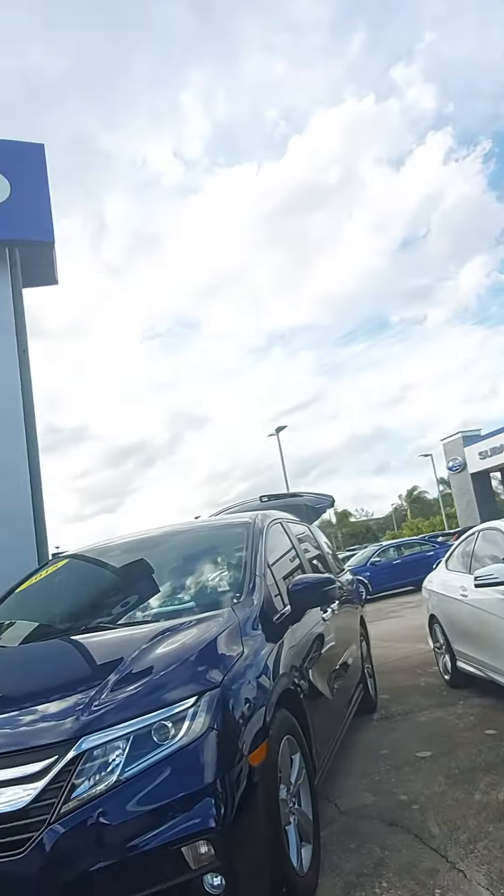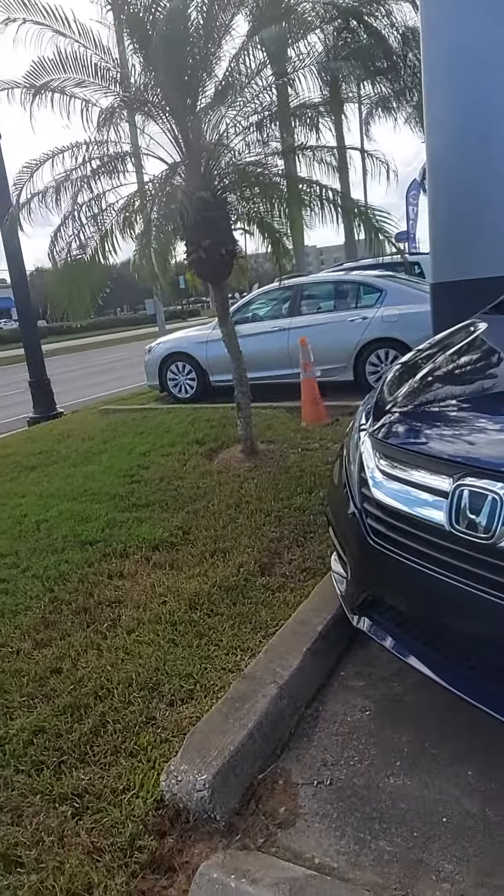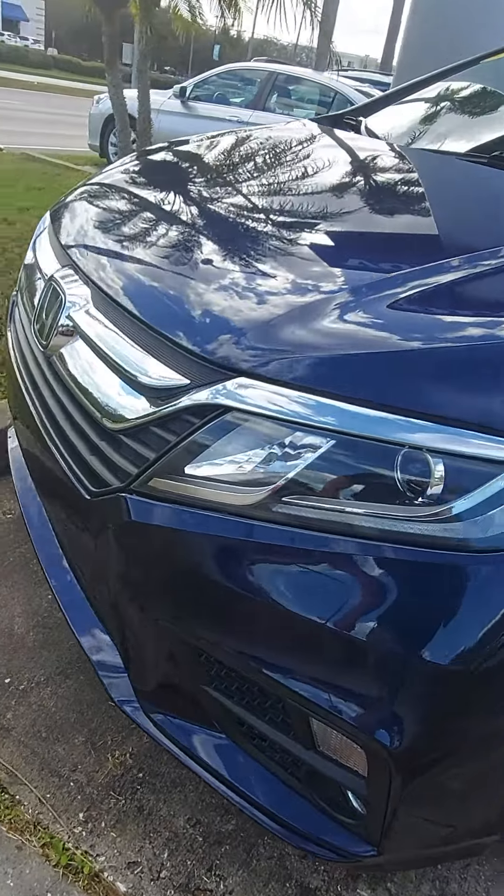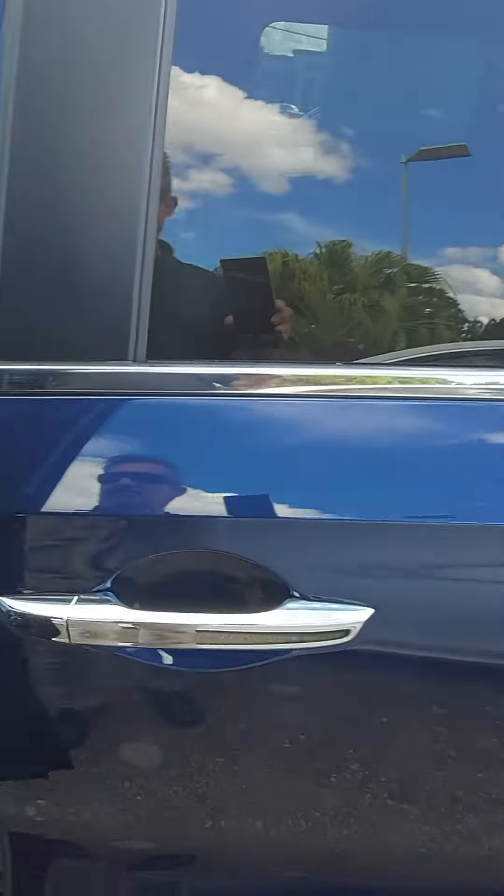Good afternoon, Eugenio. This is Jeff Goff from Subaru Volvo of Melbourne. We're in our 2018 Odyssey EXL. It's got the nice projector beam headlights, LED daylight running lights, and 39,000 miles.